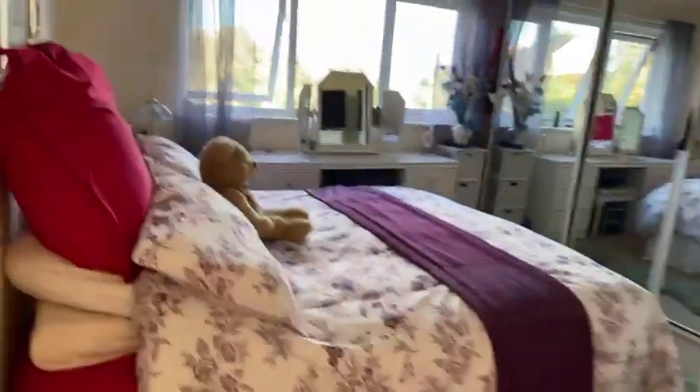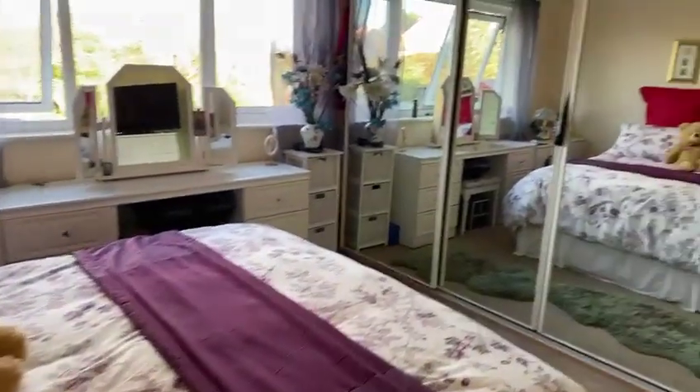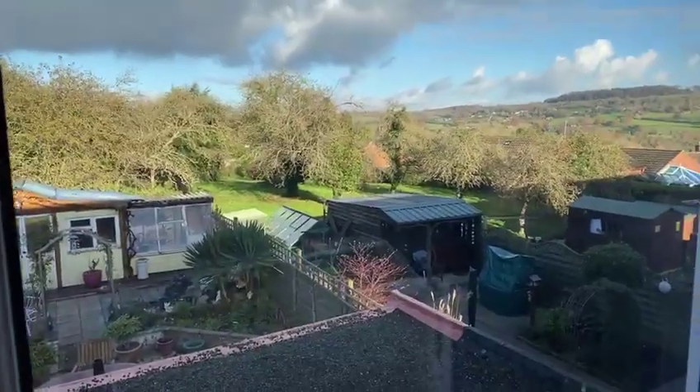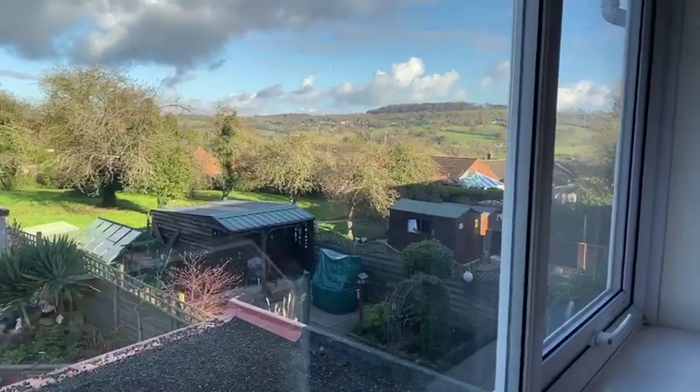The main bedroom is a good sized room with generous fitted wardrobes with sliding mirror doors and a fabulous view out of the window towards Brom Yard Downs.